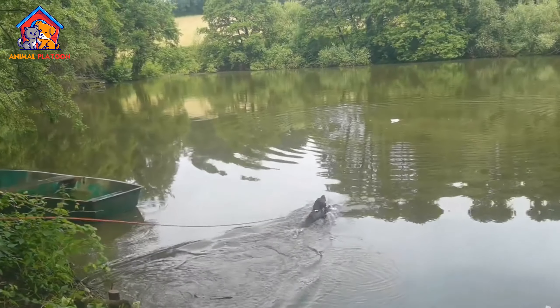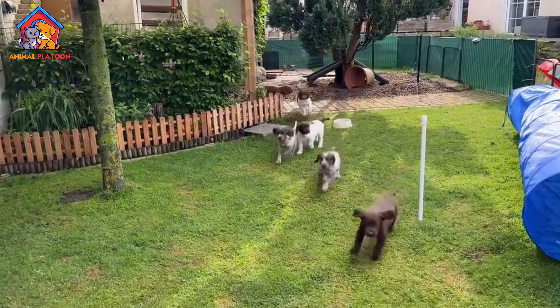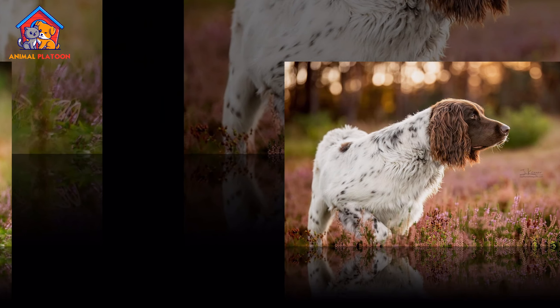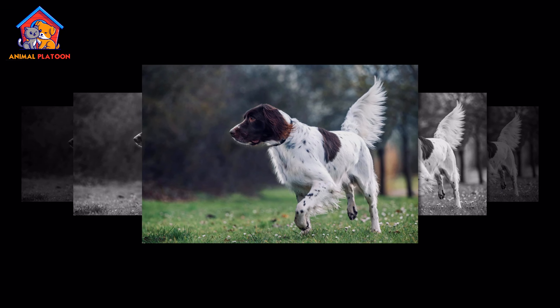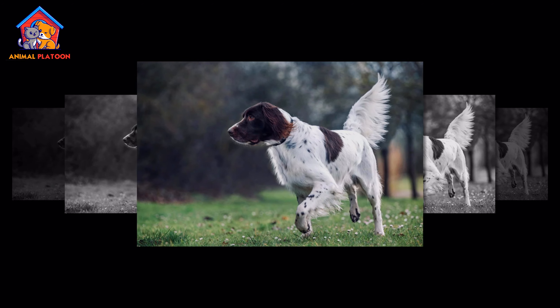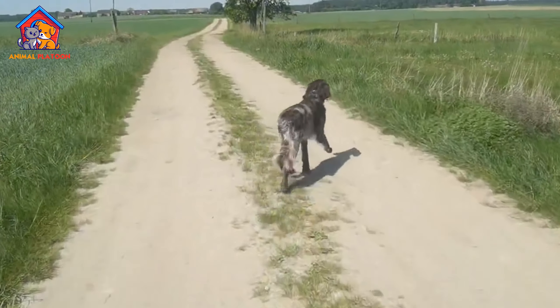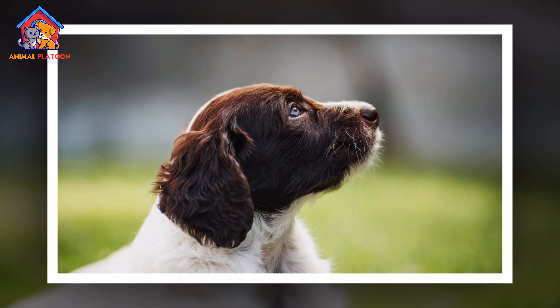German Longhaired Pointers are known for their athleticism, friendliness, and high energy. They stand between 23 to 28 inches tall and weigh between 60 to 71 pounds. Their coats are medium length, double-layered, and can be straight to wavy, always in brown and white.